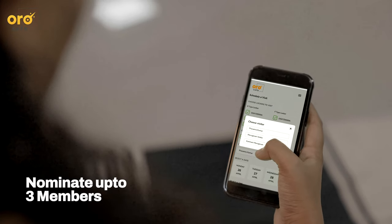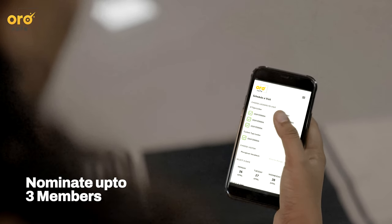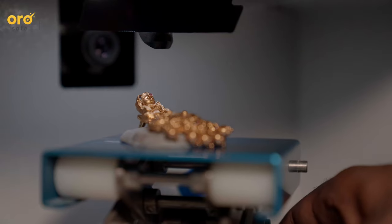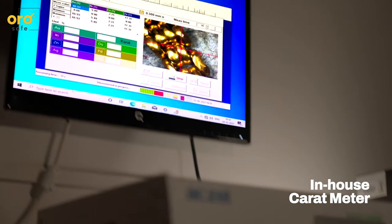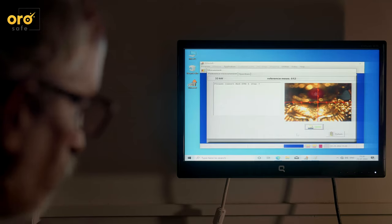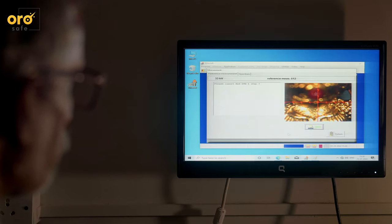You can nominate three members who you can authorise to visit and access your locker even in your absence. Our facility has an in-house carat meter and trained jewellery appraisers to help assess the purity and value of your jewellery, totally free of cost.